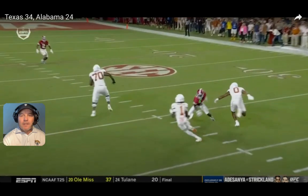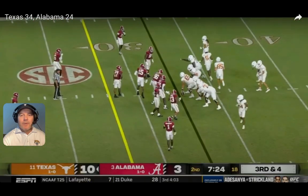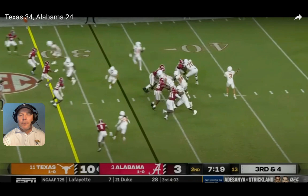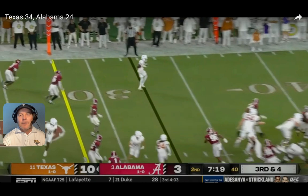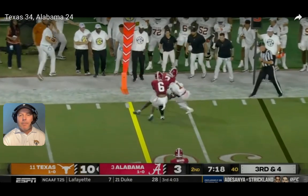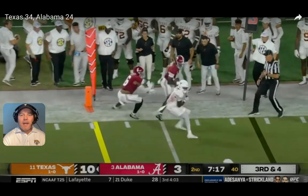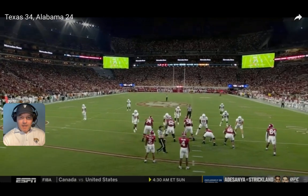Third and four for Texas with 7:21 left in the second quarter. Ewers working the quick game — Alabama's actually in pretty good shape. Xavier Worthy is three yards short of the first down. Terryon Arnold brings the wood, he just doesn't bring the wrap-up. Jalen Key, probably not 100% after his week, isn't able to make the stop either. Worthy picks up another seven or eight yards for the first down — a frustrating missed tackle opportunity for Alabama's defense.